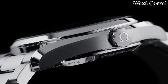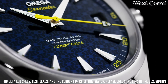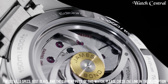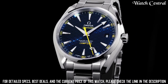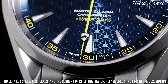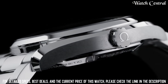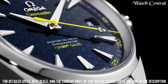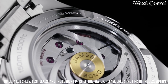Number eight: Omega Seamaster Aqua Terra 150 meters, the James Bond watch. It features a self-winding automatic movement and has a power reserve of up to 60 hours. The watch has a water resistance of 150 meters, making it suitable for diving and water sports. It has a sleek and elegant design with a stainless steel case and a leather strap, a date display, and a scratch-resistant sapphire crystal.